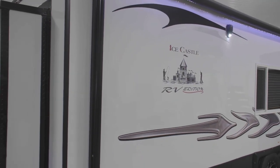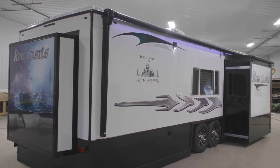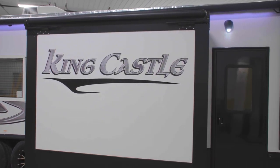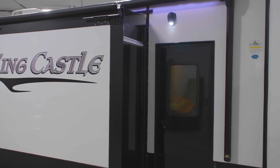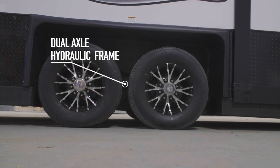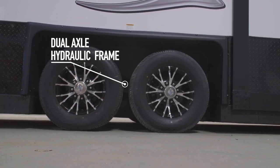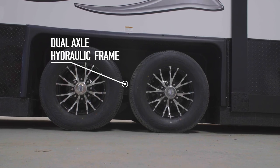On your next adventure on the lake or in the woods, live like royalty in the King's Castle. The 2024 King's Castle is 8 by 33 feet and has 96-inch sidewalls with a dual axle hydraulic frame. Even though this is a large unit, this hydraulic frame makes getting your castle on and off the lake and transporting very easy.